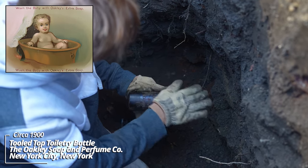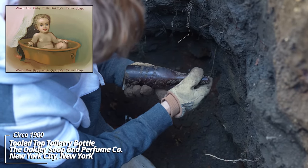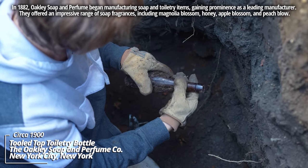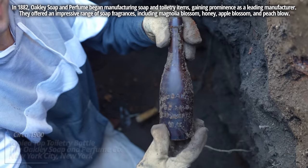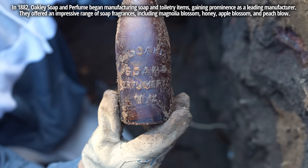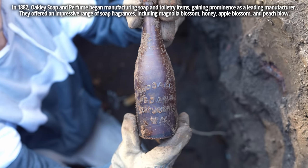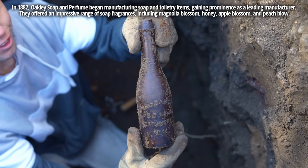Whoa! The Oakley Soap and Perfumery Company, New York. It's got a tooled top — it's almost like a Hawk wine style. I've never seen one of these before. There's the embossing — it looks like a beer bottle, almost like a Weiss beer or something, but it's from a perfumery company. That's very unusual.